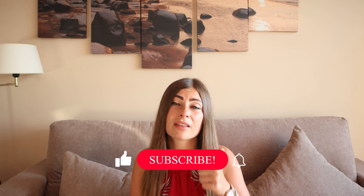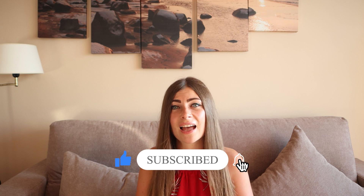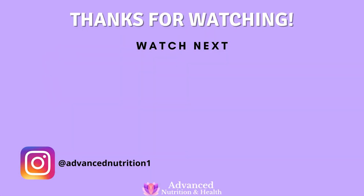This was my scientific comparison of natural vs synthetic vitamins. I hope this video will inspire you to choose higher quality supplements. If you found this video useful, give it a thumbs up and subscribe to my YouTube channel. Thanks for watching, and I hope to see you in the next video.